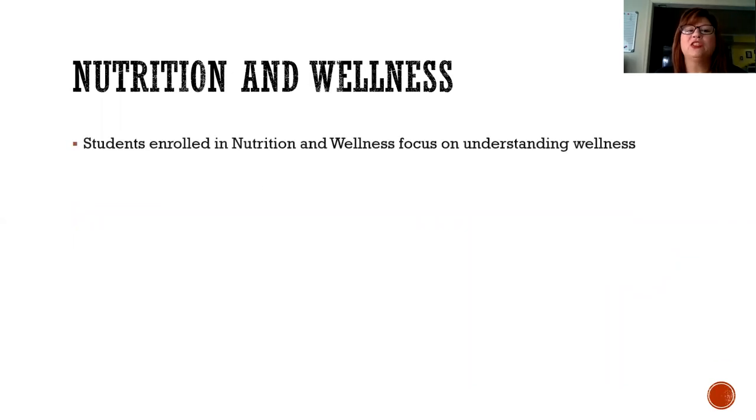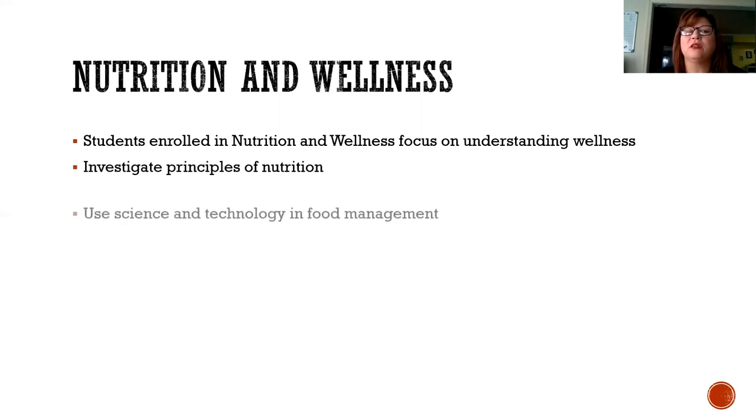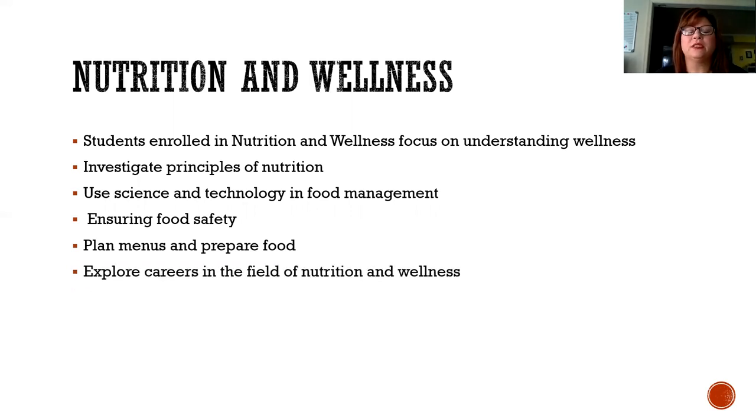The next field of study is nutrition and wellness. Students enrolled in nutrition and wellness focus on understanding wellness, investigate principles of nutrition, use science and technology in food management, ensure food safety, plan menus and prepare food, and explore careers in the field of nutrition and wellness.